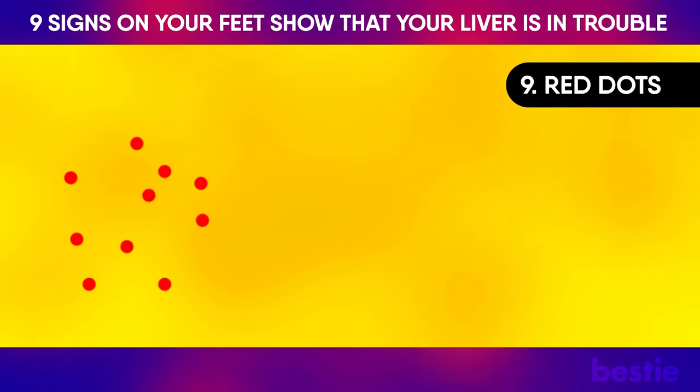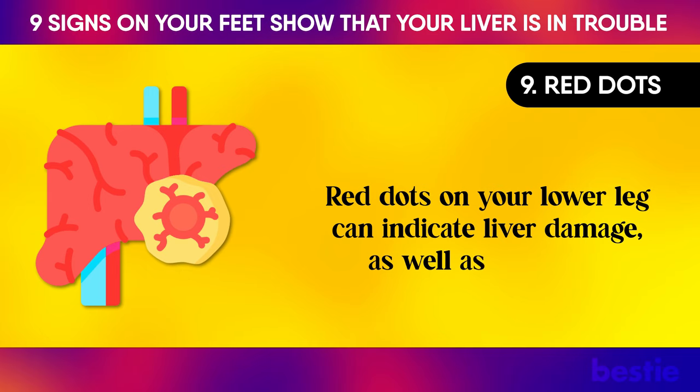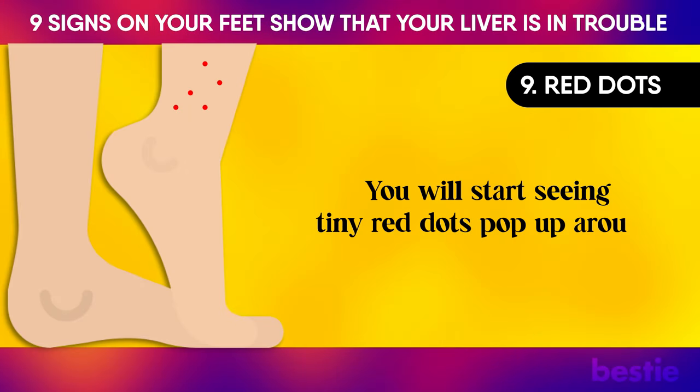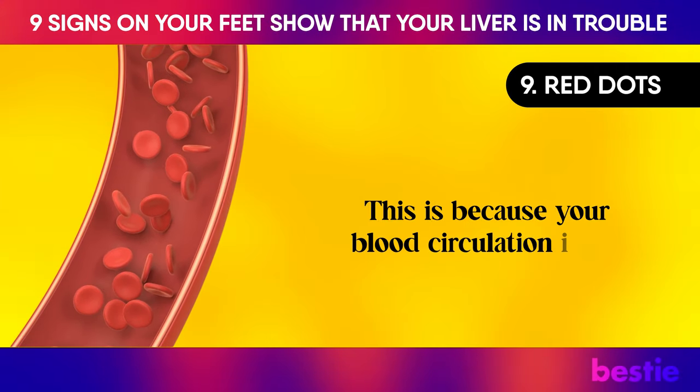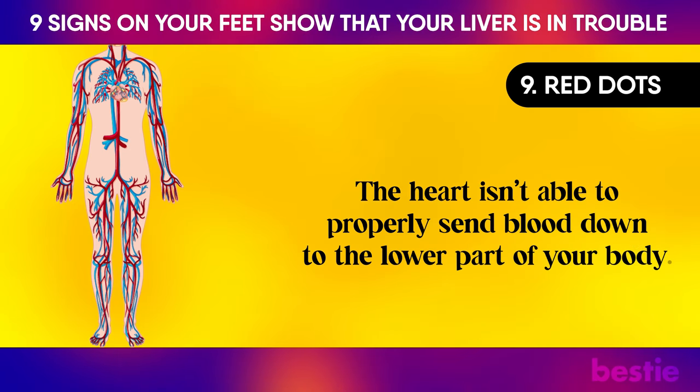Red dots on your lower leg can indicate liver damage, as well as diabetes. You will start seeing tiny red dots pop up around your ankle area. This is because your blood circulation is off — the heart isn't able to properly send blood down to the lower part of your body.